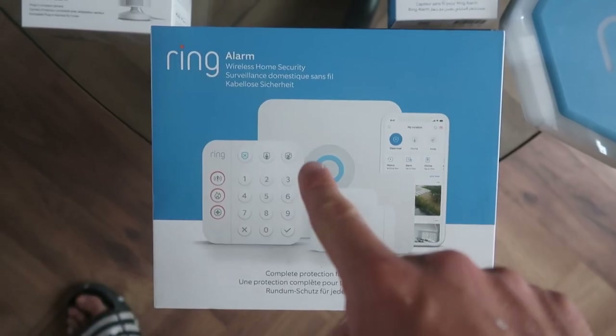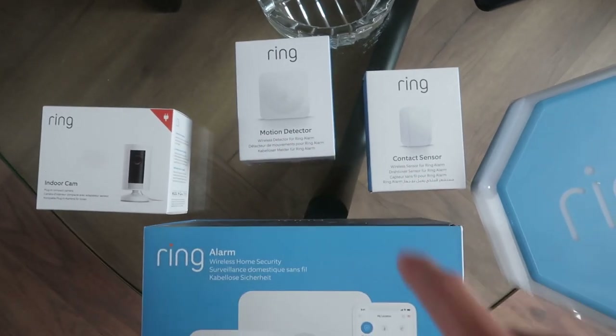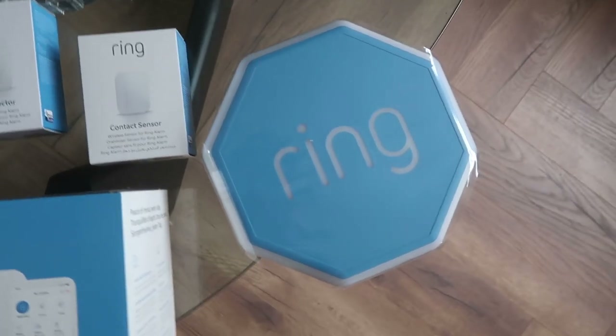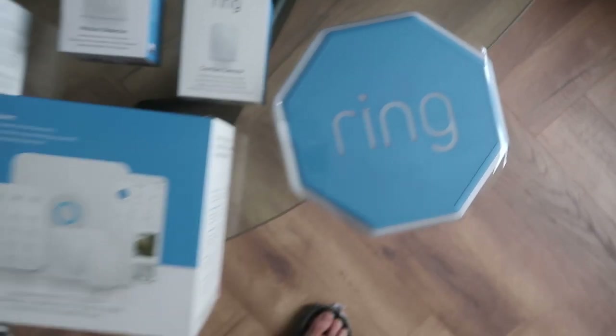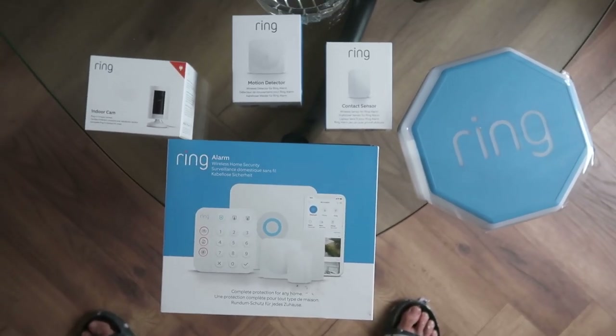I've planned out where I want them. The thing I like about it is that it connects to your app, so you can set the alarm when you leave the house just through your phone — you don't have to type in a pin all the time. We've got the indoor camera, extra sensors, and the outdoor alarm. I think all this came to £200, which is pretty good — it's usually like £380.